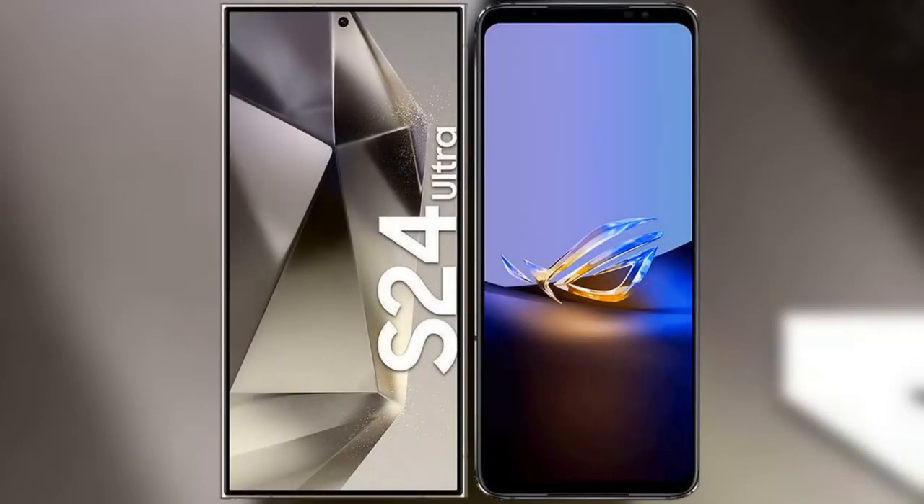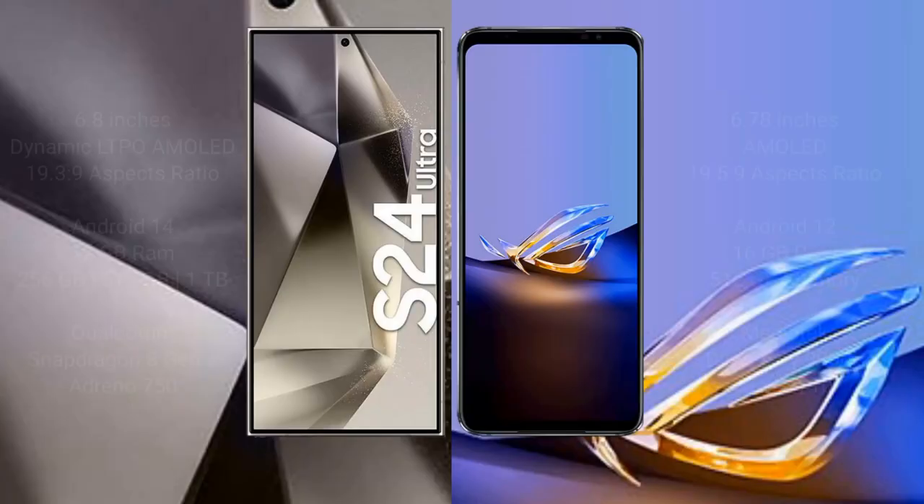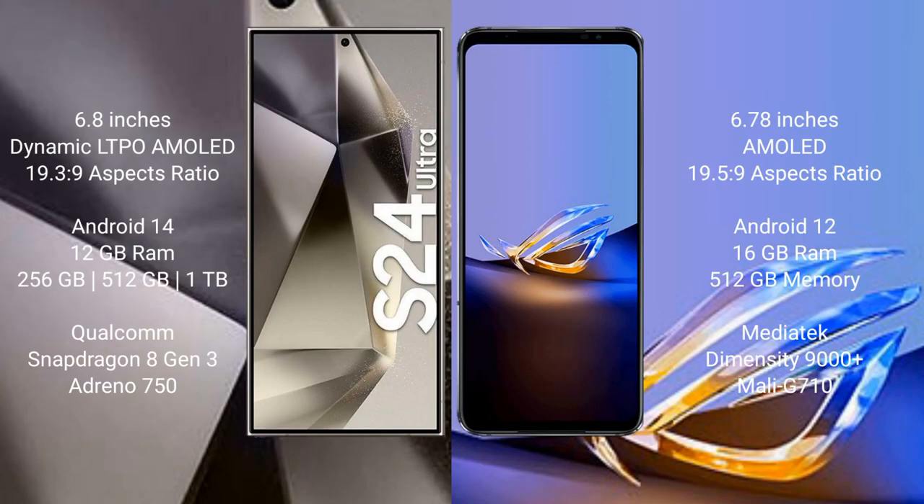I will compare the new Samsung Galaxy S24 Ultra with the ASUS ROG Phone 6D Ultimate. The Samsung Galaxy S24 Ultra comes with a 6.8-inch Dynamic LTPO AMOLED display with a 19.3:9 aspect ratio. The ASUS ROG Phone 6D Ultimate has a 6.78-inch AMOLED display with a 19.5:9 aspect ratio.